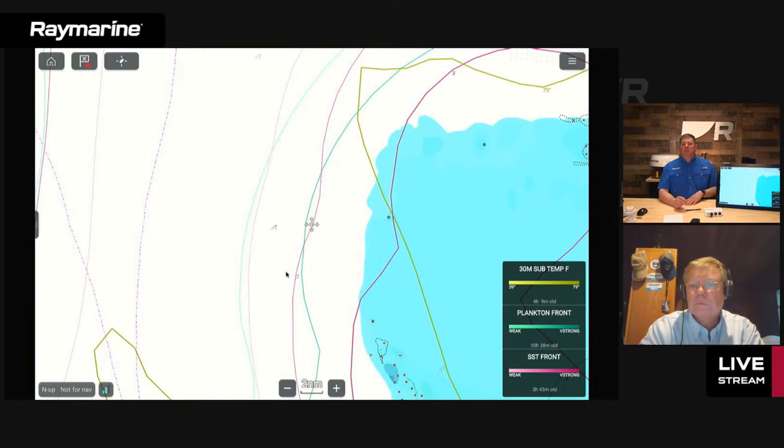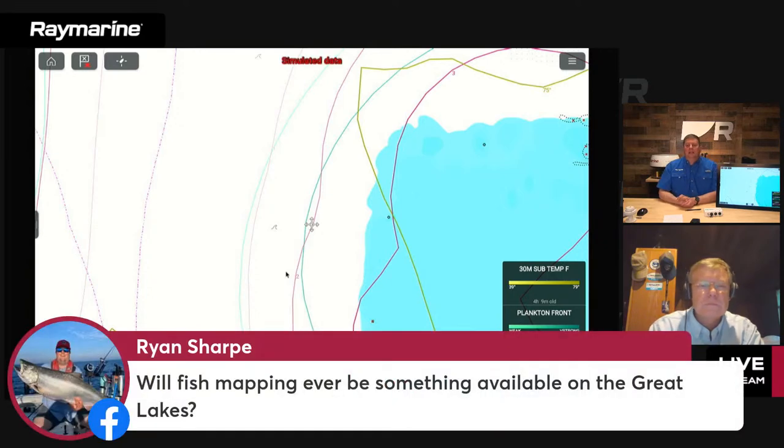Let's look at viewer questions. From Ryan: 'Will fish mapping ever be available on the Great Lakes?' Maxar has never aimed their oceanographers at the Great Lakes, and we started with pelagic species first. There's nothing on the current roadmap for the Great Lakes — the type of fishing there is different, so it'll be a learning curve. The same goes for the Pacific Northwest — people have asked about salmon, and the answer is not yet. For Pacific Northwest tuna fishing, plankton information, sea surface temperature, and subsurface temps are already being used effectively.